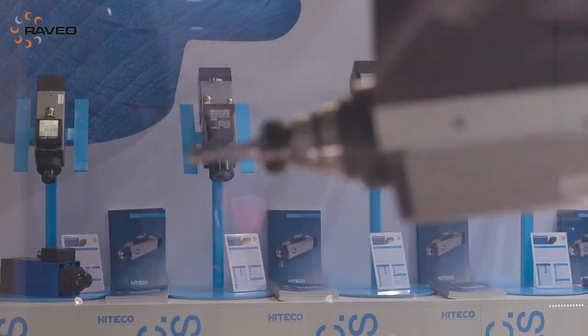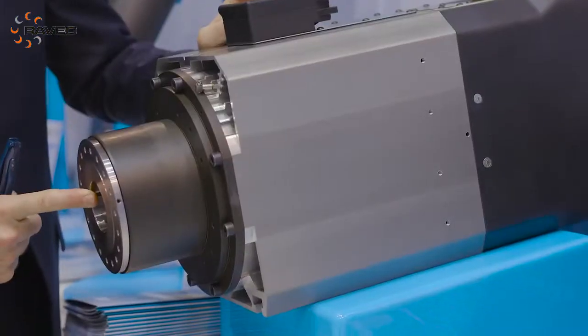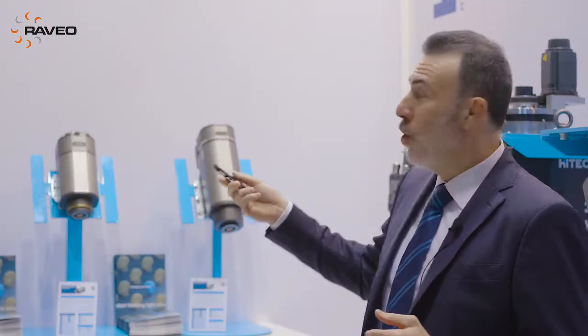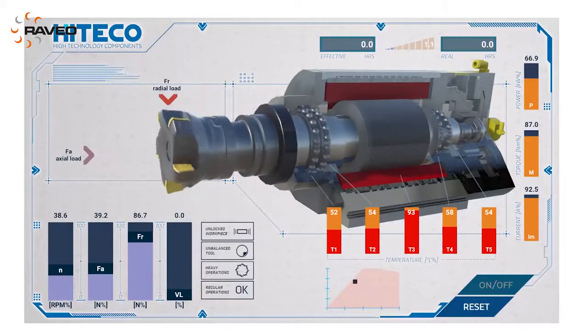On the other side, we have the complete product range of spindles, which is the core business of Hiteco, starting from the manual version, manual tool change version, to the automatic tool changer. What is important is that for the first time we are showing the new synchro spindle motors, which is a very important improvement for Hiteco.